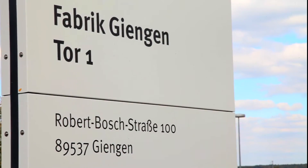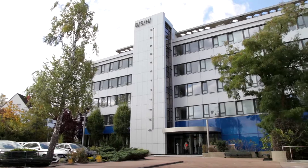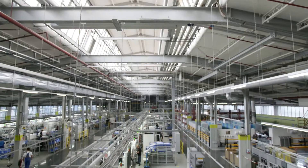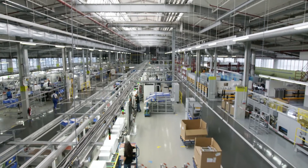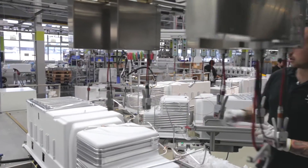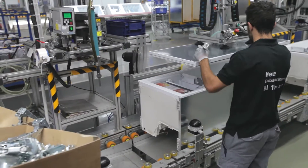At Gingen in Baden-Württemberg, tradition and innovation go hand-in-hand. Here at the rich BSH production site, fridges, freezers and fridge-freezers are developed, produced and shipped around the world in accordance with the latest standards and energy criteria.